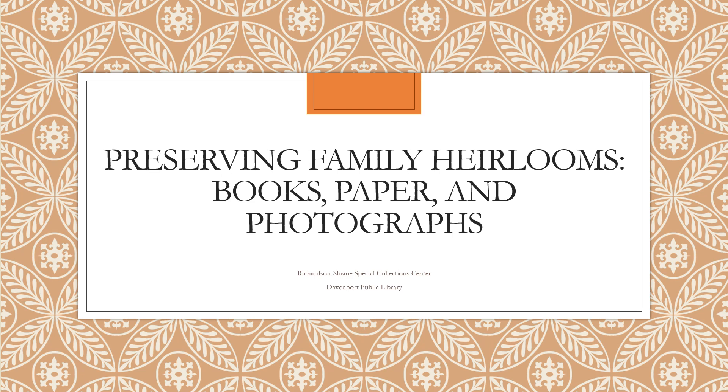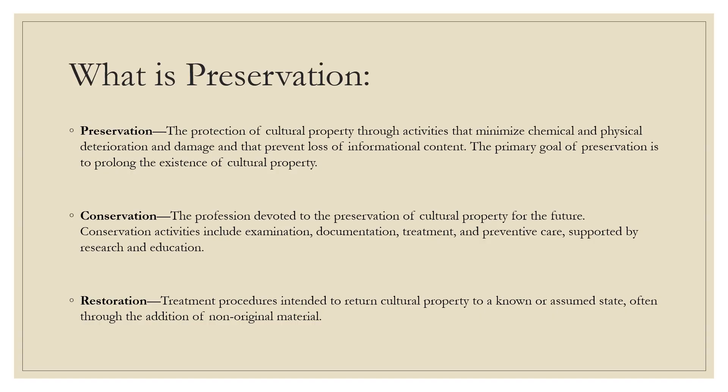Hello everyone, my name is Katherine Kuntz. I am the supervisor of the Richardson Sloan Special Collection Center of the Davenport Public Library. Today, as a part of Preservation Week, I will be presenting on Preserving Family Heirlooms, Books, Papers, and Photographs. We'll be covering what preservation is, the basic care and techniques we can take to preserve our family artifacts, as well as what causes damage to materials.